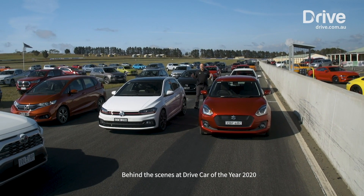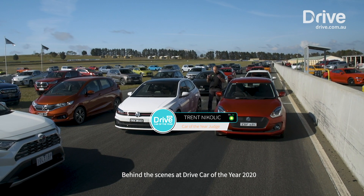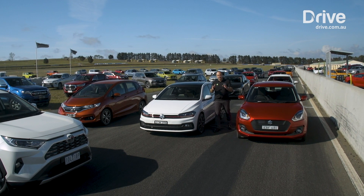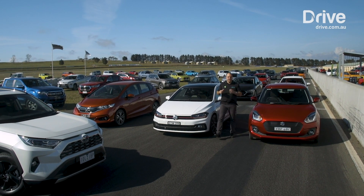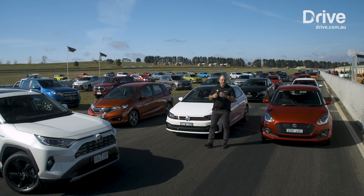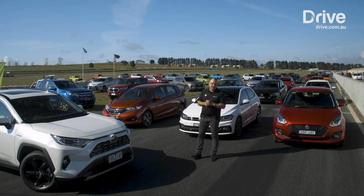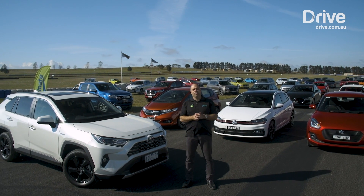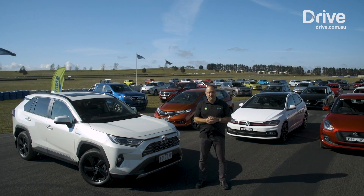Every year the Drive team assembles its field in one place at one time for the Drive Car of the Year awards — it's the culmination of 12 months worth of testing that brings all these vehicles together. This year we've got 100 contenders here at Wakefield Park, but there can be only one winner. And the overall winner for Drive Car of the Year is the Toyota RAV4 Hybrid.